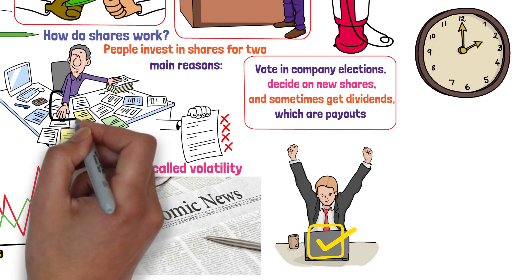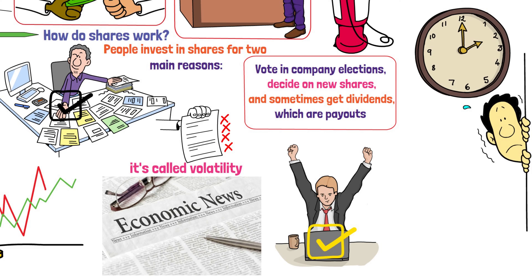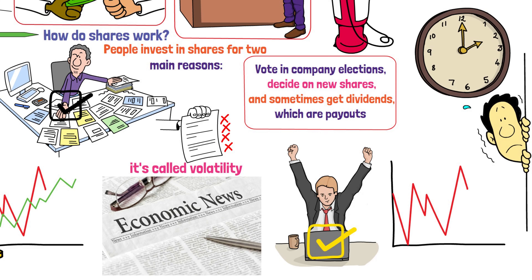If one company's shares are volatile, it might mean investors are worried about that company. If volatility affects all share prices, it can show instability in the overall markets.